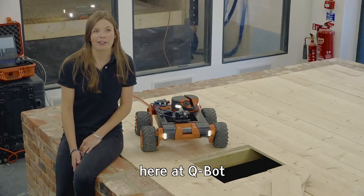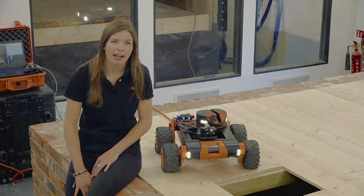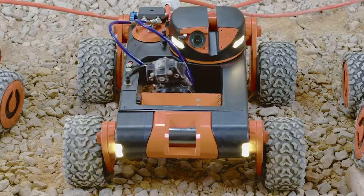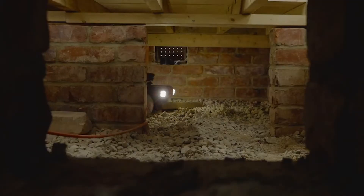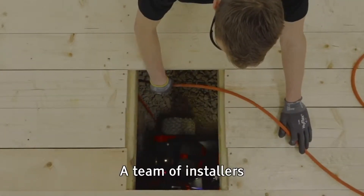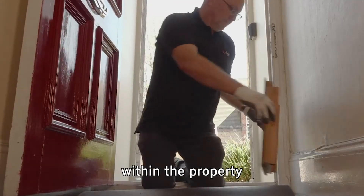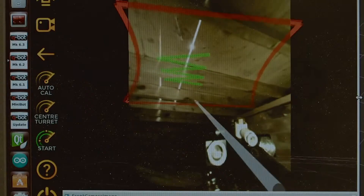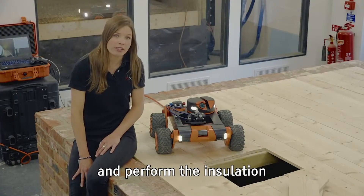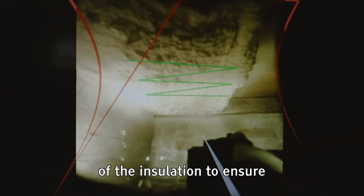My name's Dana Cavell and I'm the robot manager here at Qbot. Here at Qbot we build robots for the construction industry. This here is Annie. Annie and her other robotic friends are used to apply underfloor insulation to suspended timber floors. A team of installers will arrive at your property, get out the spray equipment, make an access hatch within the property, attach the spray equipment to Annie, and steer her into the void. She will then survey the area and perform the insulation.